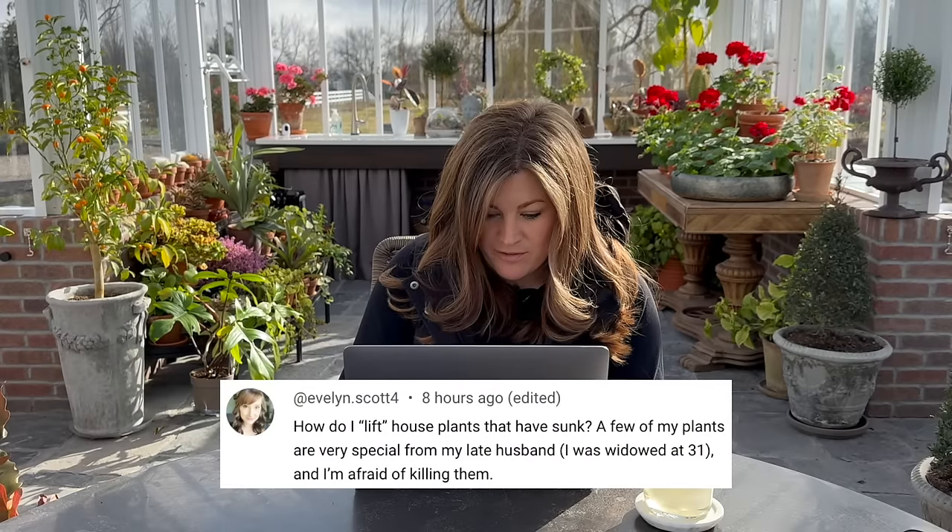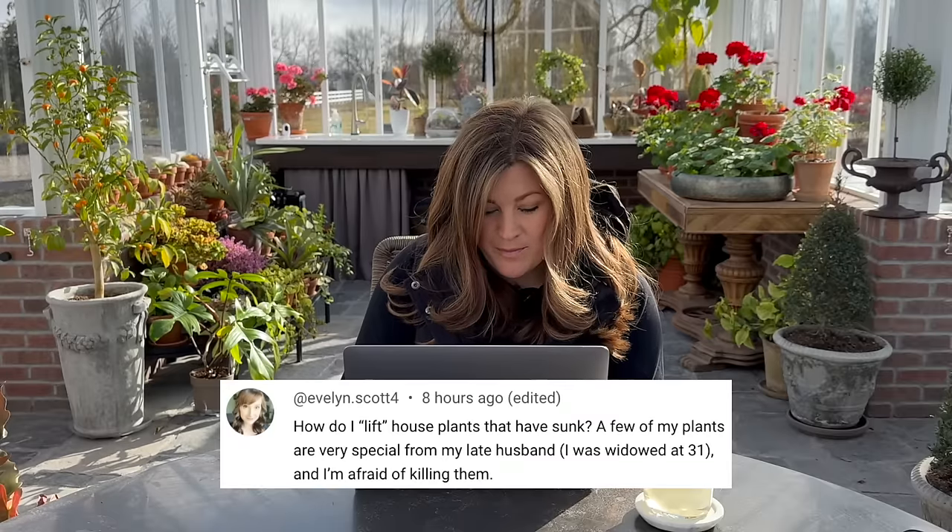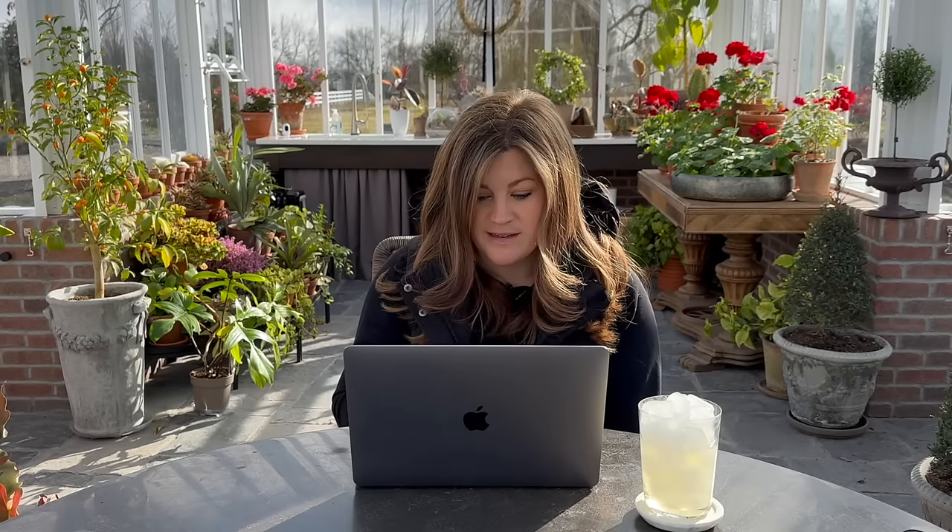Evelyn asked: how do I lift houseplants that have sunk? A few of my plants are very special for my late husband and I'm afraid of killing them. The best thing to do is lift them up with some help and pack new soil in underneath and around the root ball. We need to do that with the peach — the pot is one of those crescent garden pots that's double-walled, but the top curls in, so it's going to catch that root ball and be a total pain to get out. I've avoided it — I probably need to lift it when it's sunk like six inches. You could do that as a video project since other people probably deal with it too.